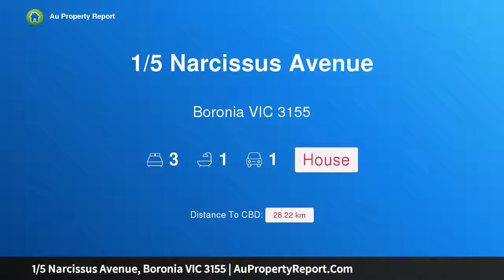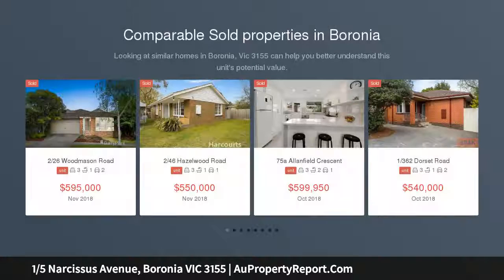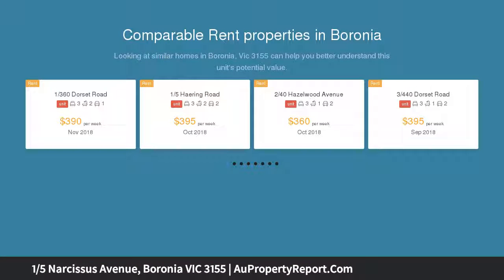Hi, I am glad to introduce Property 15 Narcissus Avenue, Boronia Victoria 3155 — Low-Maintenance Lifestyle Perfection. A trendy split-level townhouse with its own street frontage and driveway. This alluring heart of Boronia residence offers a lifestyle of complete low-maintenance perfection, an exemplary choice for first homebuyers, empty nesters, or investors.